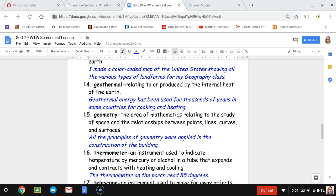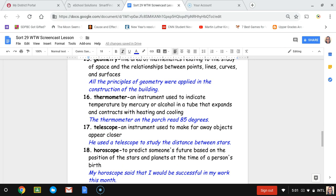Number sixteen, thermometer. A thermometer is an instrument used to indicate temperature by mercury or alcohol in a tube that expands and contracts with heating and cooling. The sentence is: the thermometer on the porch read 85 degrees.